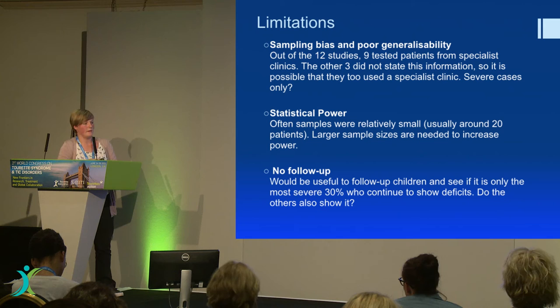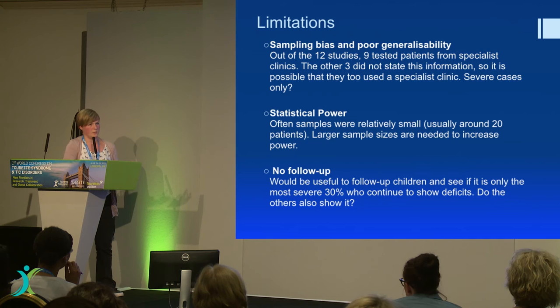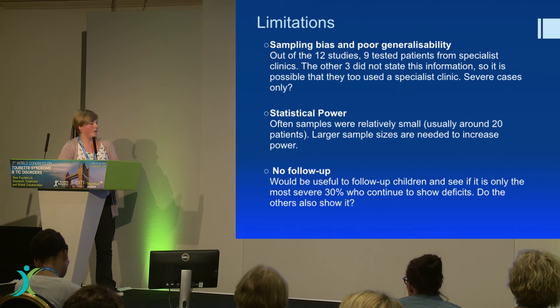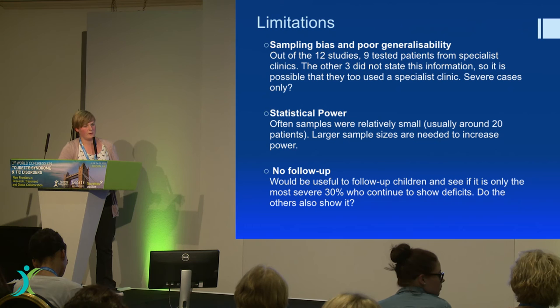I just need to highlight the limitations. All the samples, where explained, were from a specialist clinic, so we are dealing with the severe end of the spectrum. There is a question of whether people who don't really experience much trouble from their symptoms would show the same difference in verbal inhibition. Like I said about statistical power, most of the sample sizes were about 20, which I don't think is high enough. And it was a real shame there were no follow-up studies, because we need to know whether these findings change over time — especially for the child and adolescent samples.